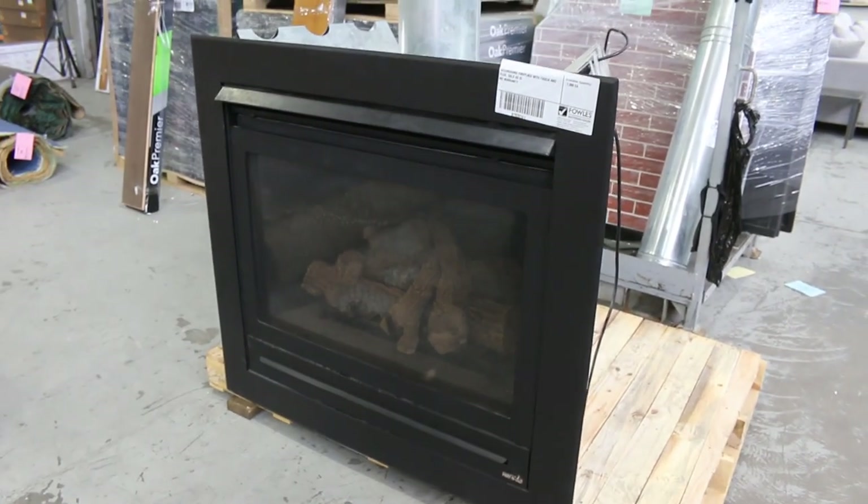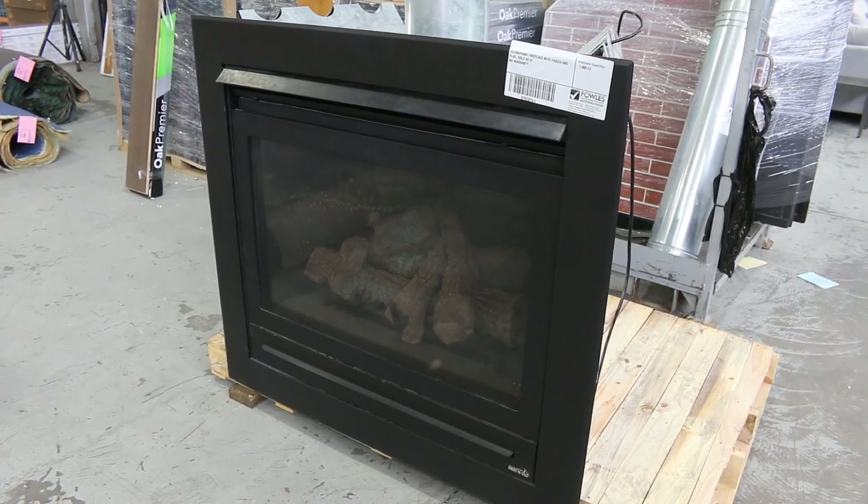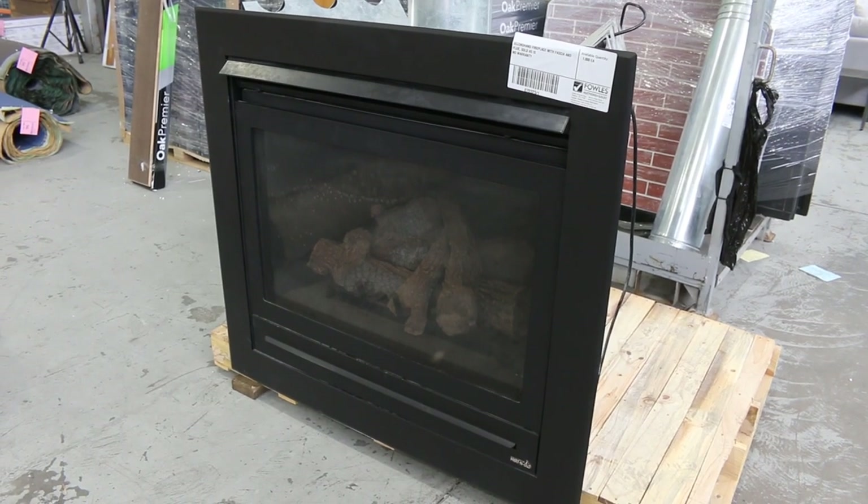A second-hand Heat and Glow fireplace — it's a natural gas fireplace, big piece, fan-forced, really nice looking unit.